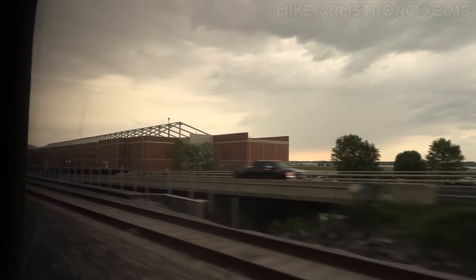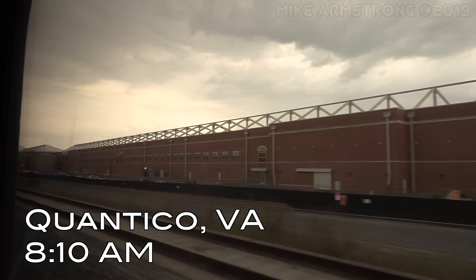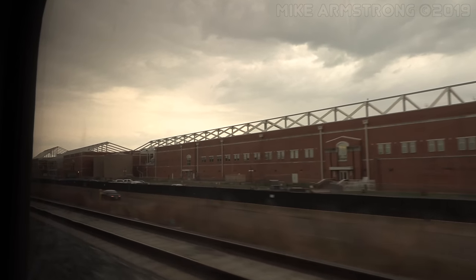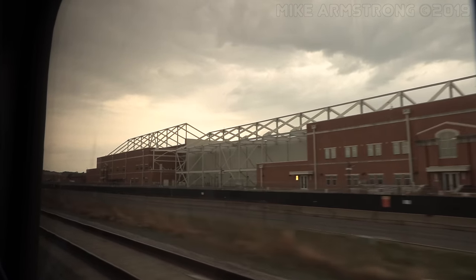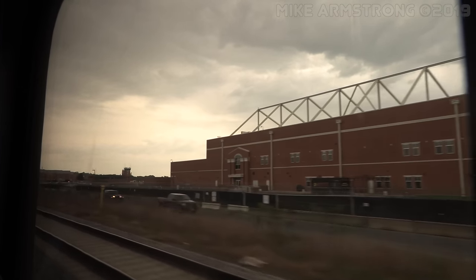Over the PA, the conductor announced we were 20 minutes from the station, noting it had been a very nice run the previous night with no delays. With padding time in the schedule that they hadn't needed to use, it had been a smooth trip overall. Before I knew it, we were arriving at Lorton almost a half hour early.